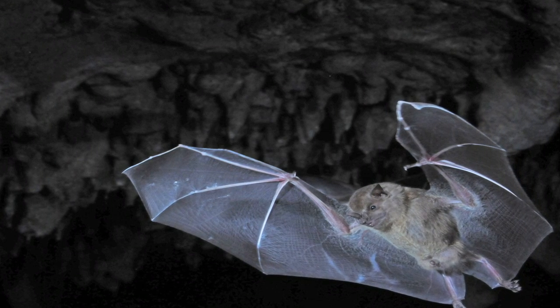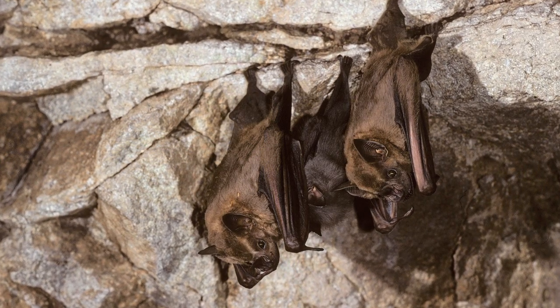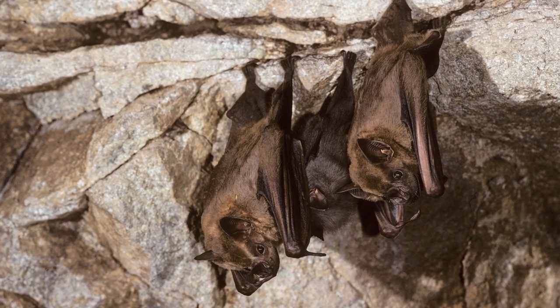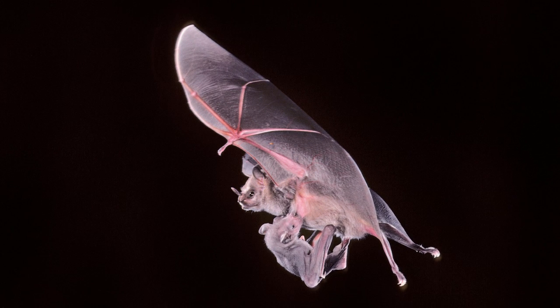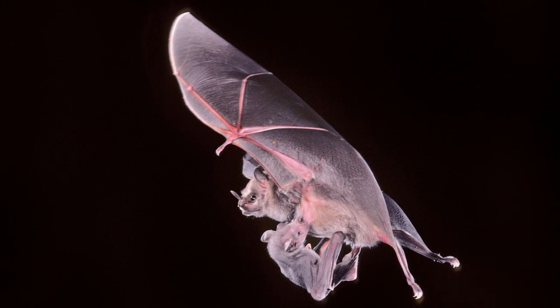Bats are the most numerous of Jamaica's mammals with 21 different species. Though Jamaicans call bats rat bats, bats are mammals who suckle their young and have hands that evolved into wings which allow them to fly.